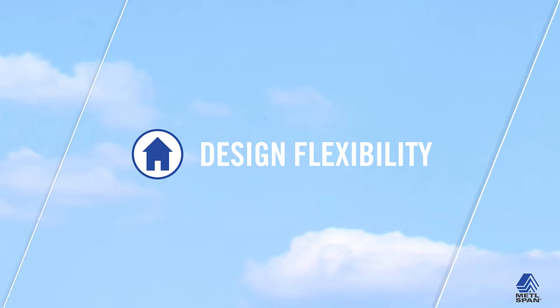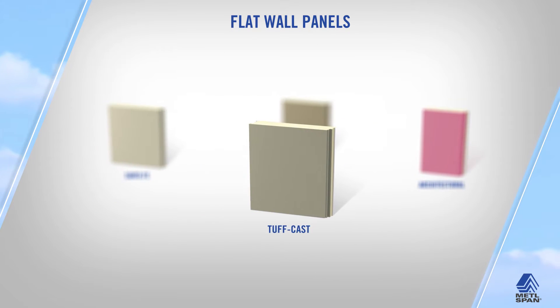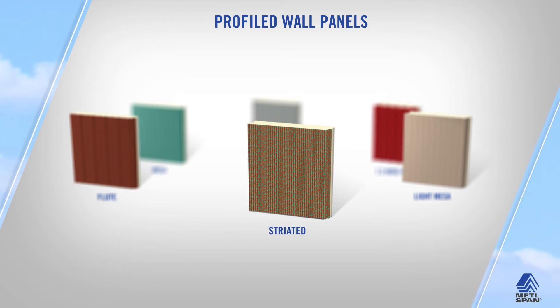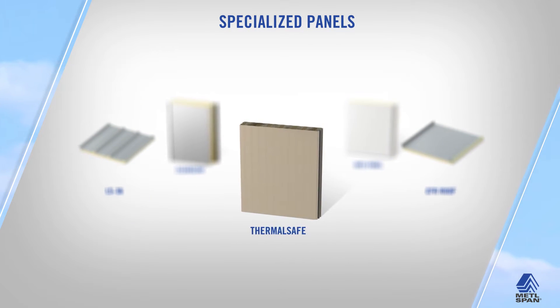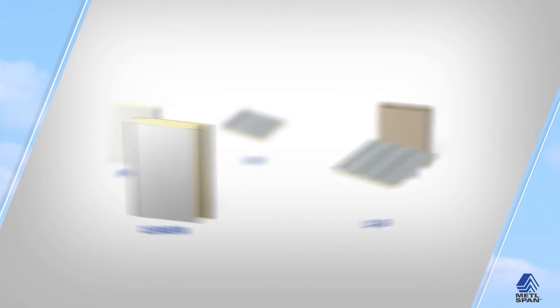MetalSpan panels are designed for use in walls, roofs and ceilings, in both new and retrofit construction, in an ever-widening array of colors and finishes, fitments and specifications, including horizontal and vertical installation. This level of customization ensures the aesthetic quality of your building matches the proven performance of IMPs.